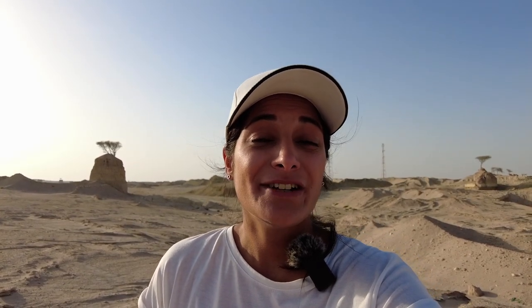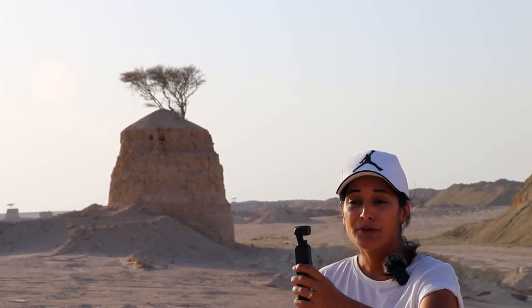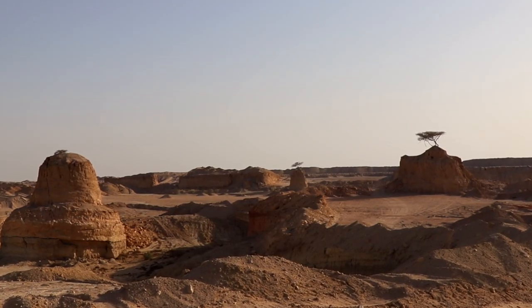When we first drove in, we were really shocked to see the landscape. If you don't know, Qatar is quite a flat country, so seeing the high ridges and deep canals that you'll find here was really quite exciting for us. As you're driving through, you really do get the experience of being in some sort of canyon, so it really is worth the visit.